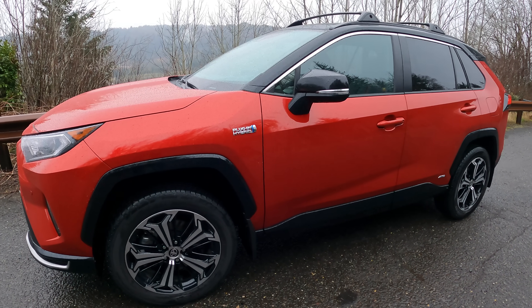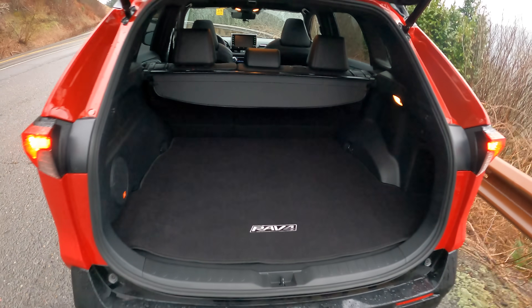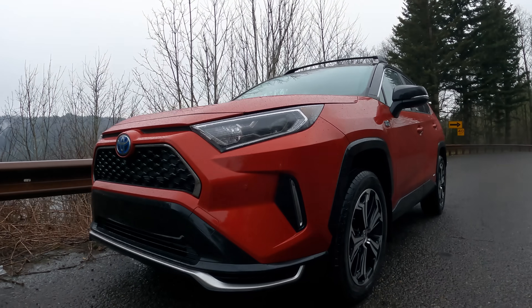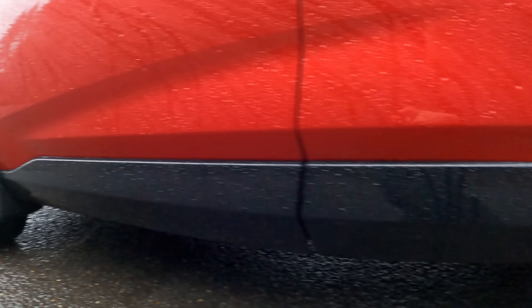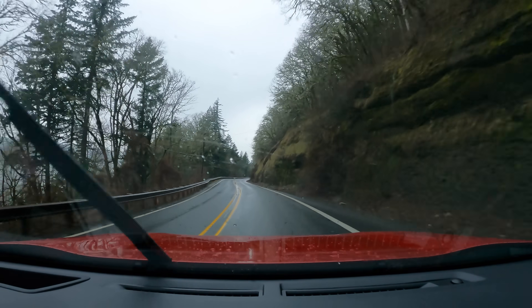Yes, in a 4,300 pound SUV. Super practical: 2,500 pound towing capacity, plenty of cargo space, 8.3 inches of ground clearance, and a clever all-wheel drive system with electric motors for both the front and rear axle, which are independently controlled, and which also allows for all-wheel drive in EV-only mode.